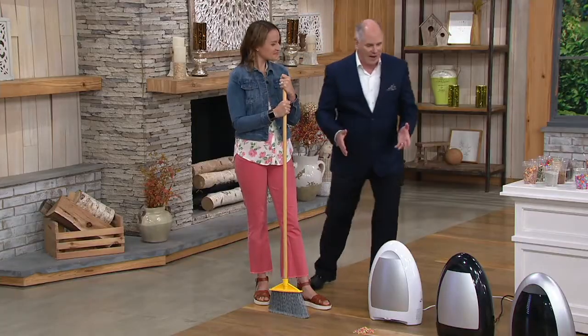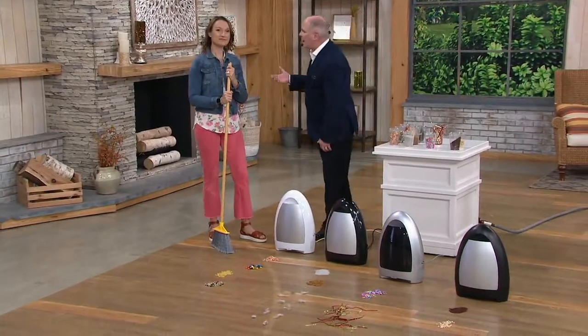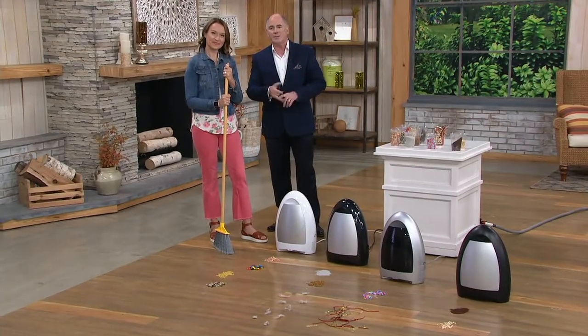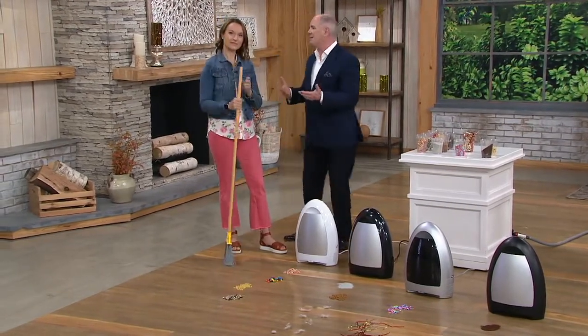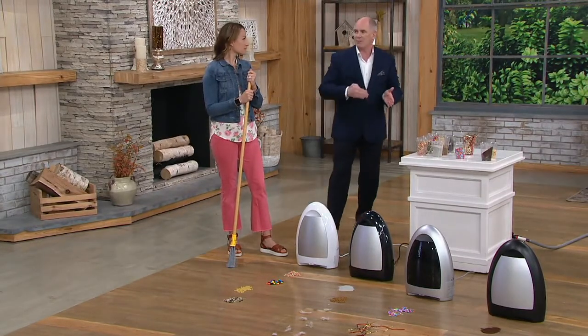This is called IVAC. IVAC is this kind of almost futuristic way of thinking about vacuuming. It makes a broom and a dustpan absolutely obsolete. You'll still use your broom, but dustpans never got anything clean. You always had that line of dirt that you couldn't get, even though you backed up seven times.